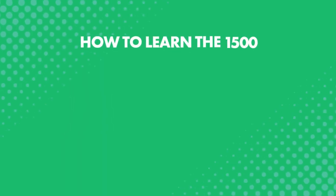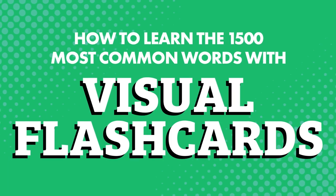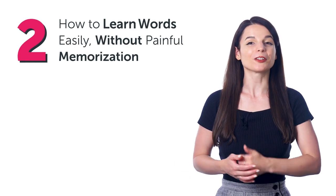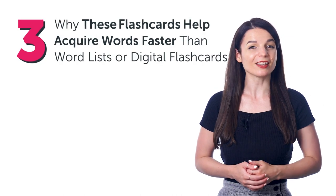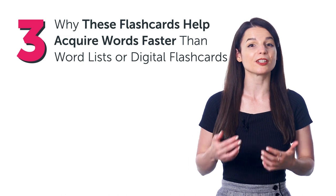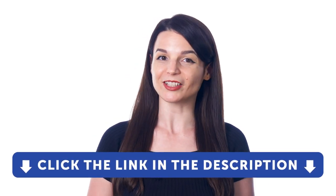How to learn the 1,500 most common words with visual flashcards. In this guide, you'll discover: 1. How to get free access to visual flashcards. 2. How to learn words easily without painful memorization. And 3. Why these flashcards help you acquire words faster than typical word lists or digital flashcards. But first, if you're not a member of our language learning system, which gives you free access to this special resource, then be sure to sign up for a free lifetime account.